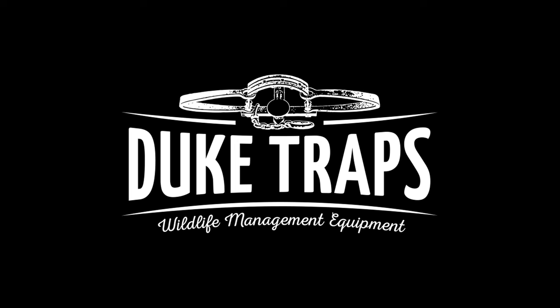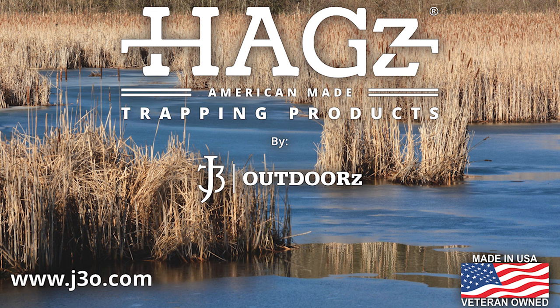Check out duketraps.com and you won't be disappointed. We also have J3 Outdoors, maker of the Hags Bracket — all American made products. Check out their website j3o.com. They have everything from bait holders, spring clips, tail hooks, and universal locks — especially if you're a water trapper, you want to check this website out.